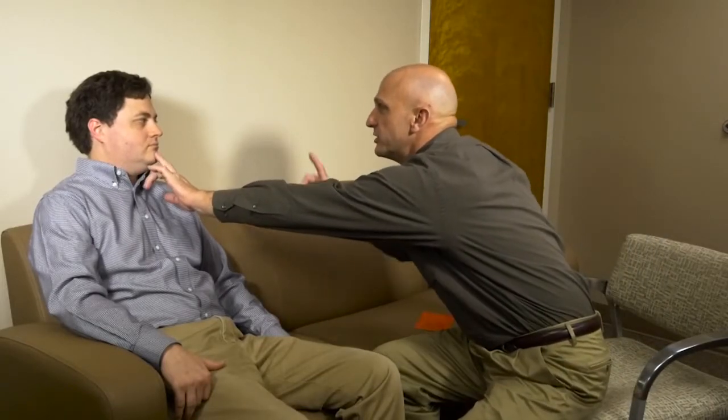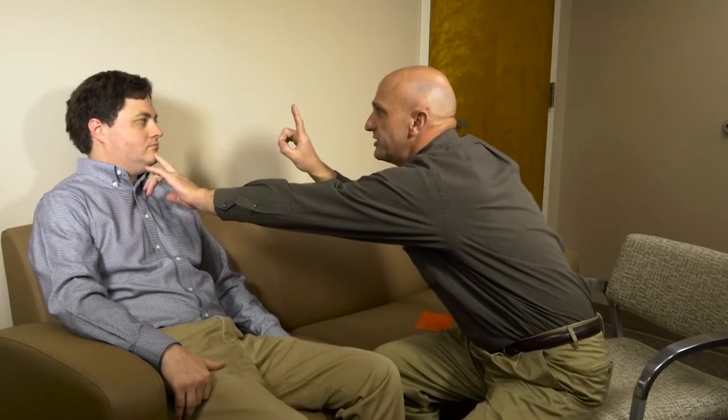I want you to hold your head very still. Please follow my finger with your eyes. Can you look to your right? Can you look to your left? Good. Back to the center. Can you look at the center? Okay, thank you.